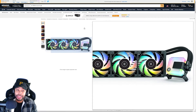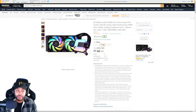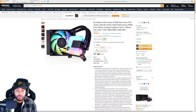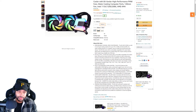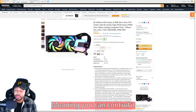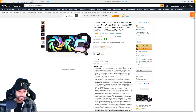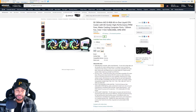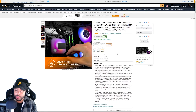For our next one, we have the EK 360 millimeter. They also have the 240 if you want that, or even the 120 if you have a small form factor case. Now this is going to have addressable RGB on it. The cooling on this is still very good — it doesn't fall too far behind the Arctic. And you get lights, so you can't be mad at that. If you want the RGB thing, EK does really well. They're usually known for their liquid cooling solutions, and this is a solid one as well.